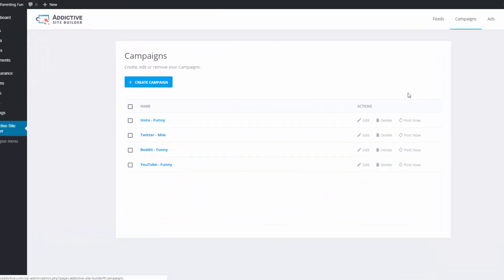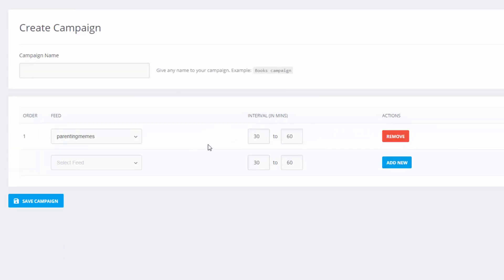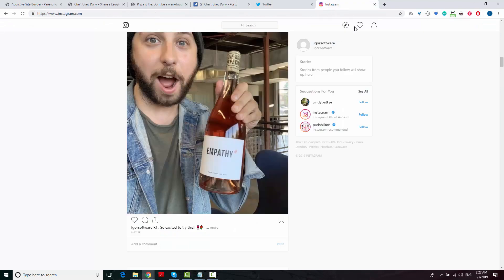In the campaigns, you can tell the software how often to make new posts on your site and which content sources to use. Once you create a campaign, it immediately starts looking for the hottest content and making new posts on your site. And at the same time, all new posts are automatically shared on Facebook, Twitter and Instagram, giving you all the traffic you need.